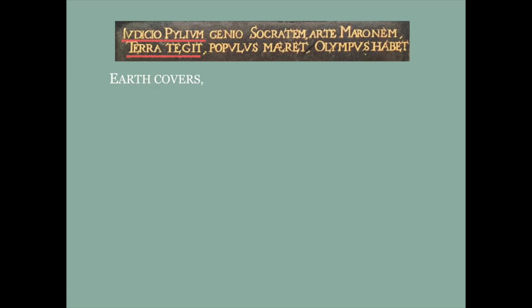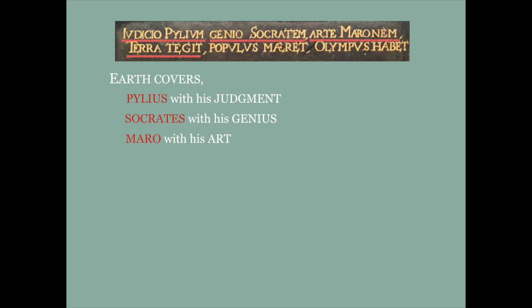If you know your Latin, you go from the subject of the sentence to find the object — i.e., in the accusative case. The earth covers what, or whom? It covers Pylus with his judgment — Pylus was a Greek king, Nestor, famous for his judgment. It covers Socrates with his genius — the philosopher, not a writer. And it covers Maro — Virgilius Maro, whom we know better now as Virgil — with his art. The last two phrases: 'Populus Meret', meaning 'people mourn', and 'Olympus Habet', meaning 'Olympus holds'. So the translation is: 'Earth covers, people mourn, Olympus holds — Pylus with his judgment, Socrates with his genius, and Maro with his art.'